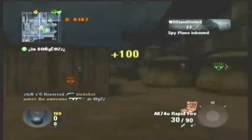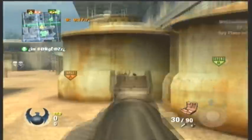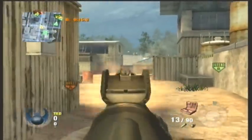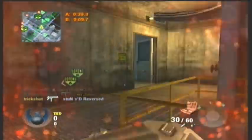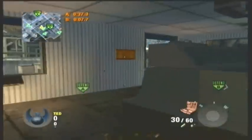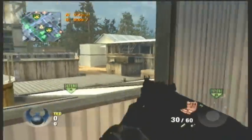Hello everybody, it is WiiStandUnited or Slash687 here today with some Call of Duty Black Ops on the Wii. I'm sorry if I sound a little congested — I just got over a cold, so sorry about that.